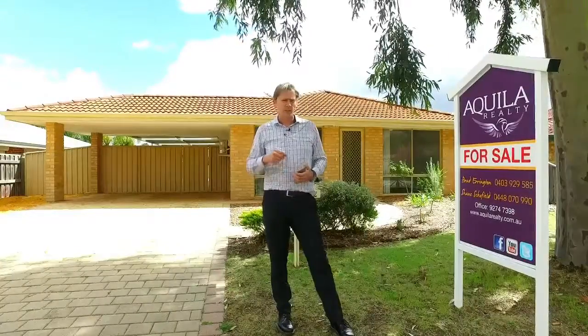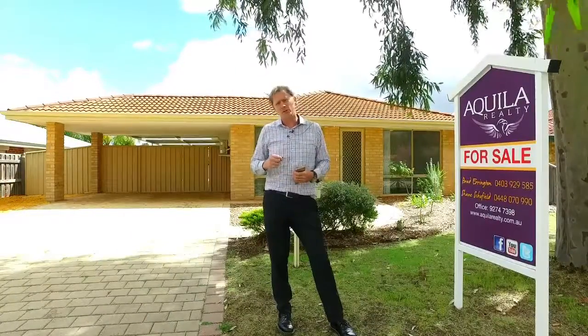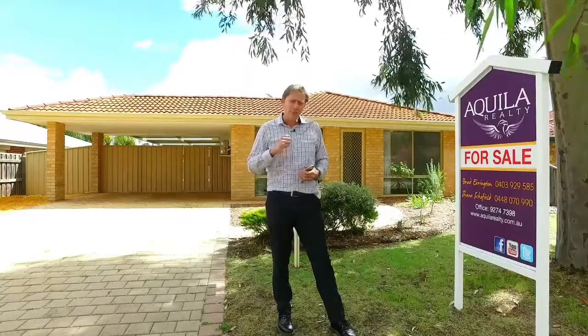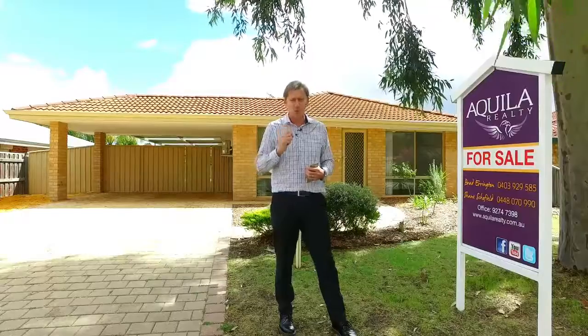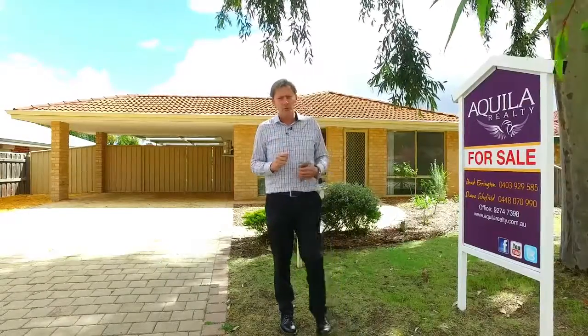Hi everyone, I'm Brad Errington from Aquila Real Estate and welcome to 32 Perchon Entrance in Stratton. This is a lovely renovated 5x2 home on 479 square meters of land. It presents in perfect condition. Come with me as we take a tour.